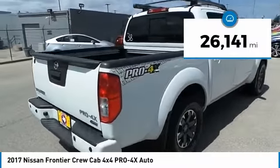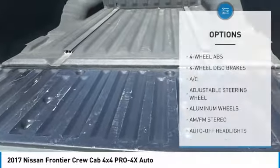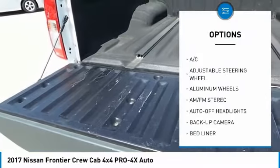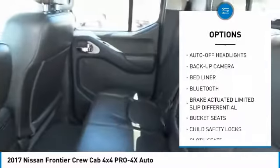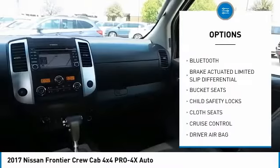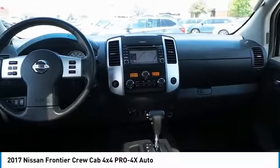This vehicle has less than 30,000 miles. Here are some of this vehicle's great options: power passenger seat, keyless entry, navigation system, backup camera, leather-wrapped steering wheel, Bluetooth, power steering, driver airbag, driver lumbar, and adjustable steering wheel.